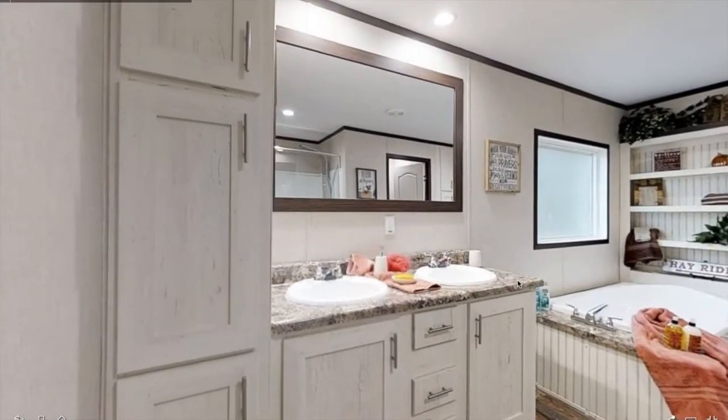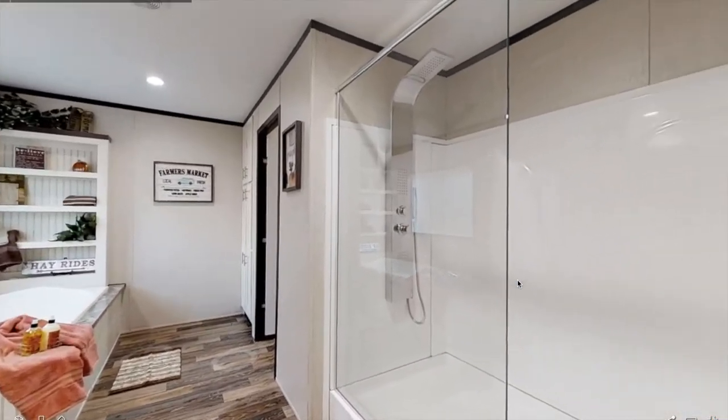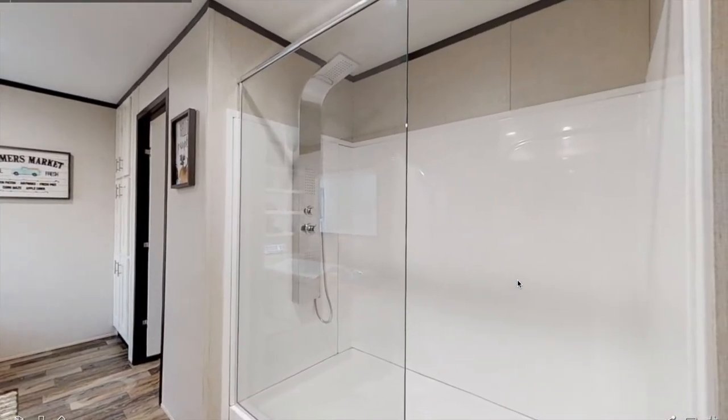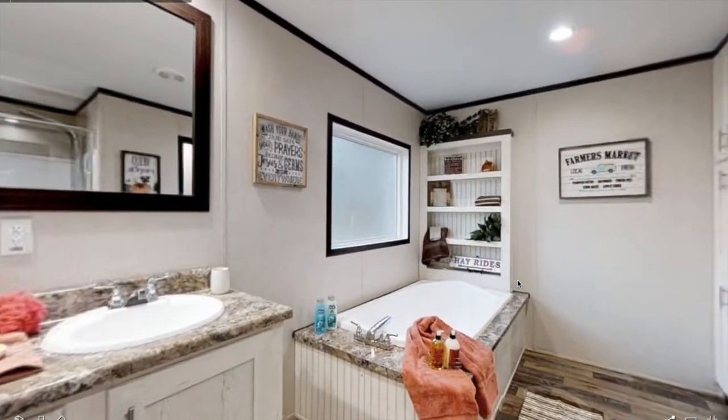Here's the master bathroom. It's got a lot of cabinet space for your towels and stuff. There's a beautiful glass door shower with a cool shower head, and a nice big master tub.